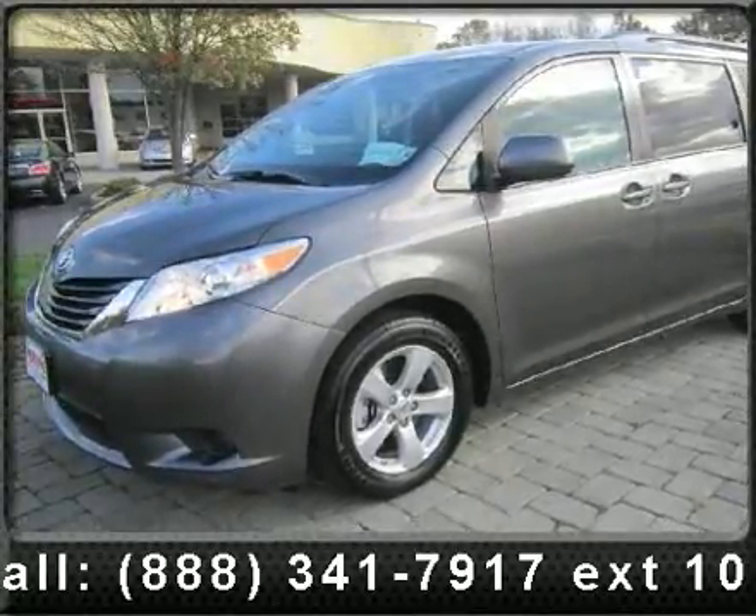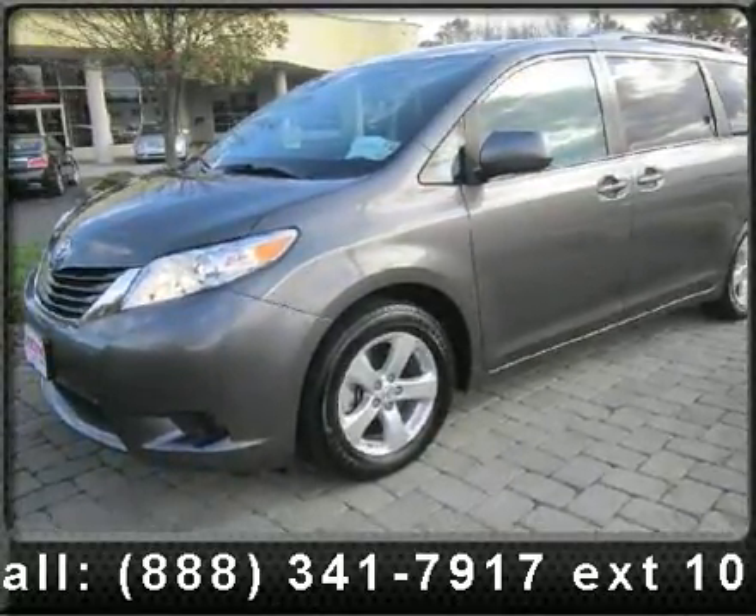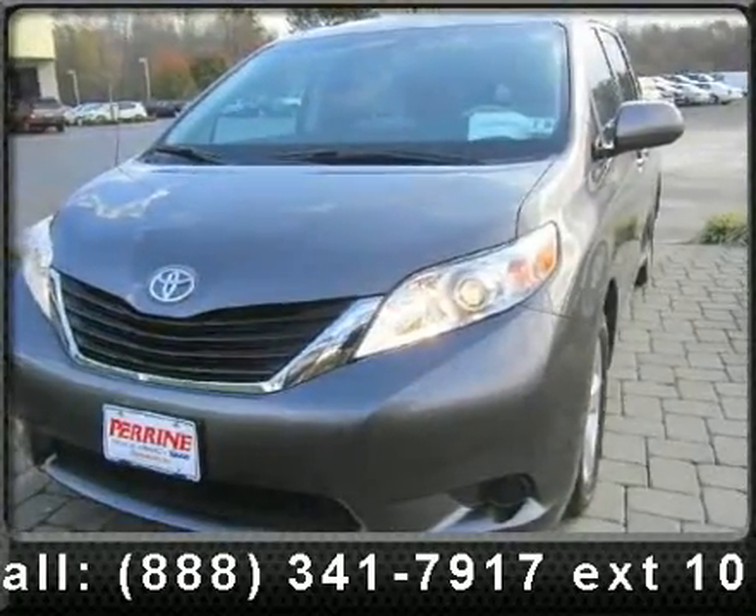Arrive in style with this 2011 Toyota Sienna. If you are looking for an automobile with great features, look no further.